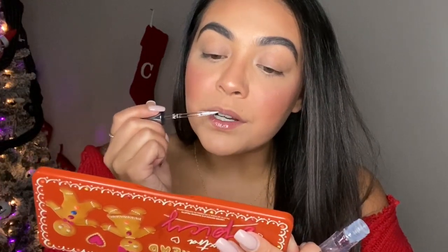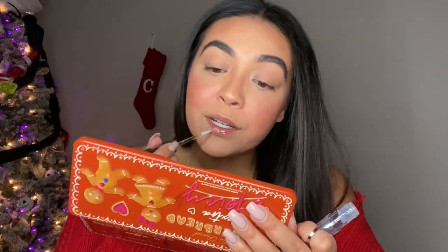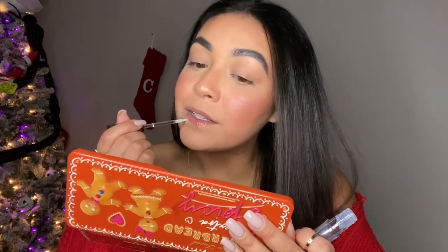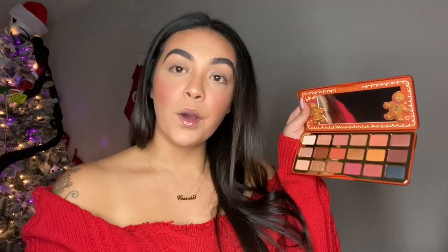I thought this lip gloss would have a lip applicator but it's just a pointy, like a needle tip. I can feel it tingling though — I'm not mad at that, plump up these lips! I know a lot of you guys are like, 'you're always talking about plumping your lips,' but first of all I don't have that kind of money, and second of all I just get really scared.